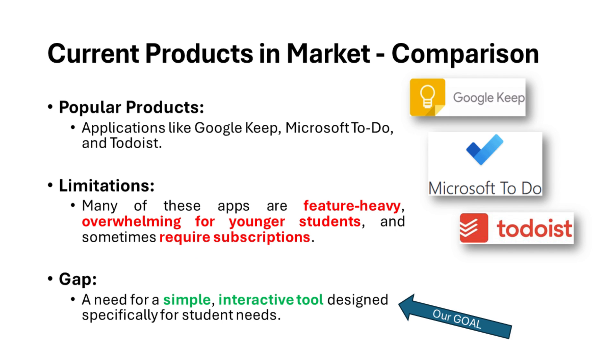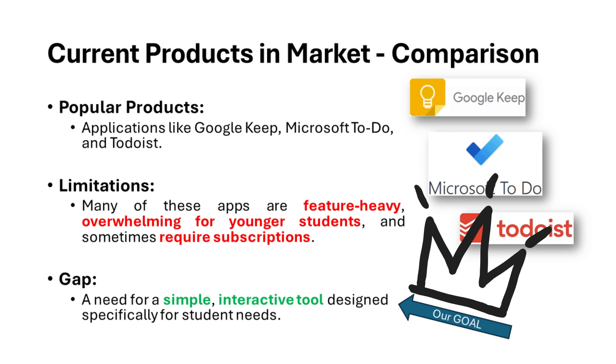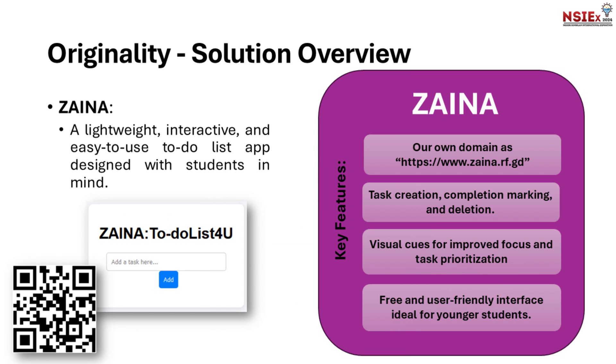Here, we started to think of something simple yet interactive for school students. That's where Zaina comes in. Zaina is a lightweight, interactive, and easy-to-use to-do list app designed with students in mind, with its own domain, task creation, completing and ending tasks, and being free and user-friendly. Focusing on these three targets, we designed Zaina with four key features.